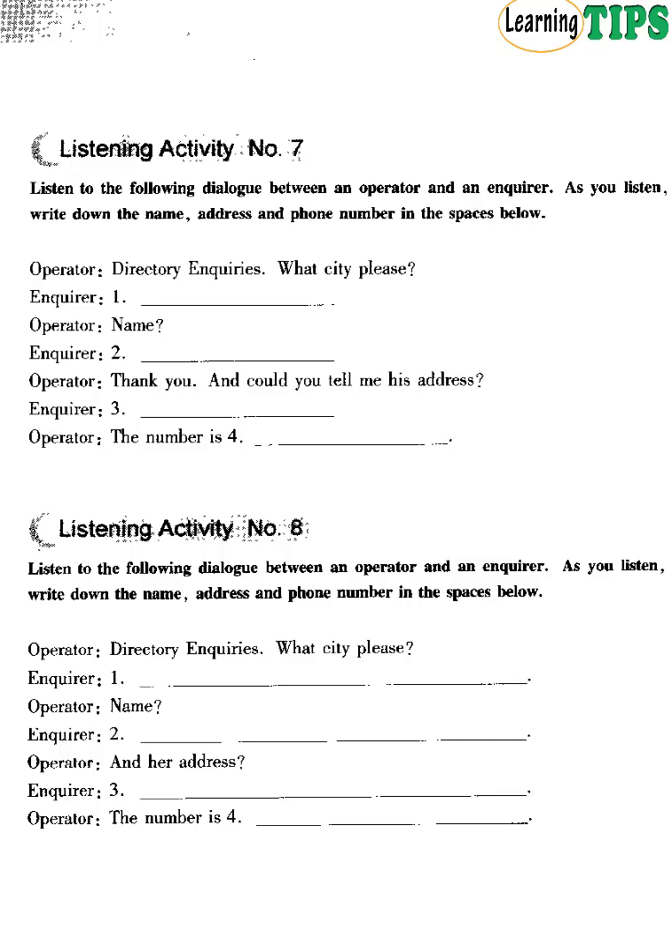Listening Activity Number 7. Listen to the following dialogue between an operator and an enquirer. As you listen, write down the name, address and phone number in the spaces below. Directory enquiries, what city, please? Manchester. I'd like to have the telephone number of Mr John Abel, please. How do you spell his last name? A-B-E-L. Abel. And could you tell me his address? It's 2418 Grestone Road. The number is 365 9783. Thank you very much. You're welcome. Have a good day.